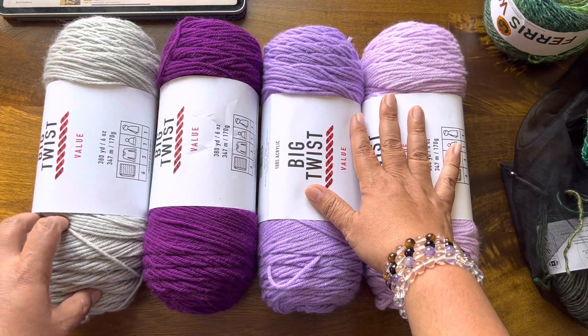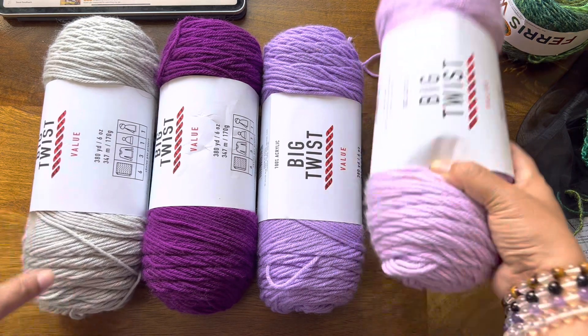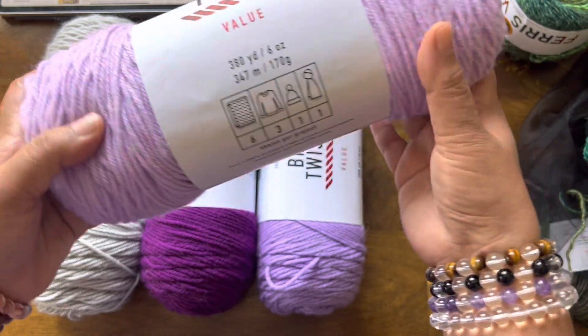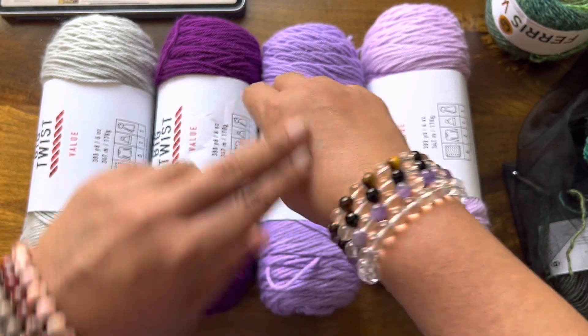Okay, let's get to this giveaway. This was four skeins of Big Twist Value yarn. Oh, I forgot — really quick, I am having my 40% off sale.